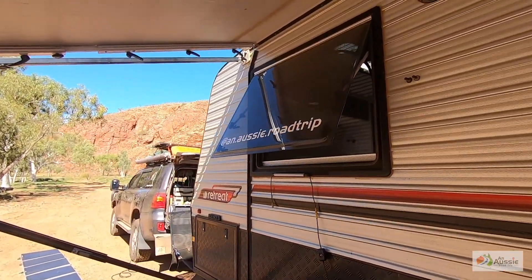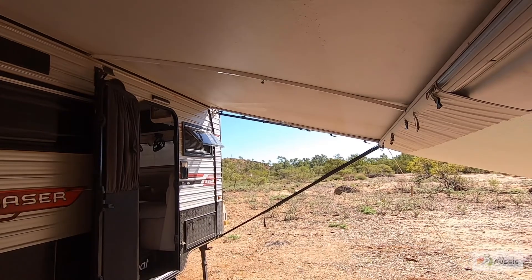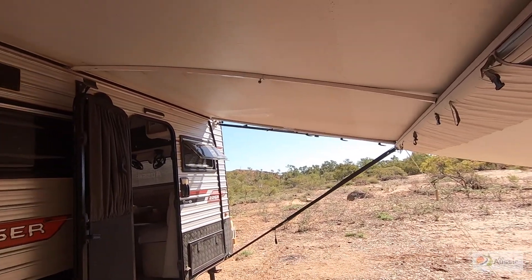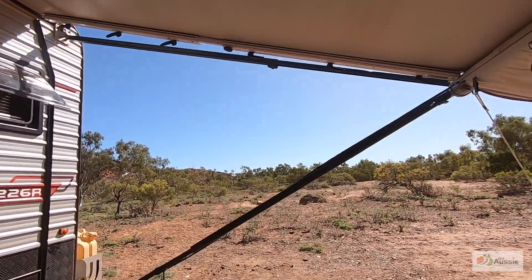We lost the awning once. We were in a thunderstorm in Julia Creek and it kind of relocated itself to the other side of the van. So this is actually our second awning on this van.